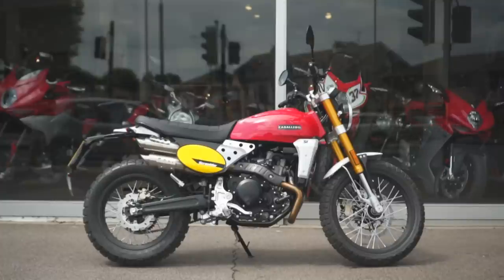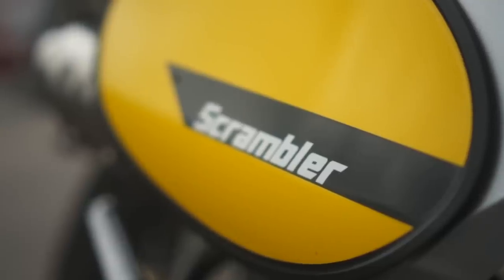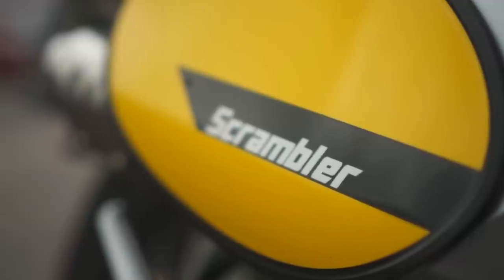It's a punchy, lightweight single with spoke rims, knobblies, and plastic bodywork that won't be expensive to replace if it gets dropped. So all that should make for a bike that can tackle a few trails.